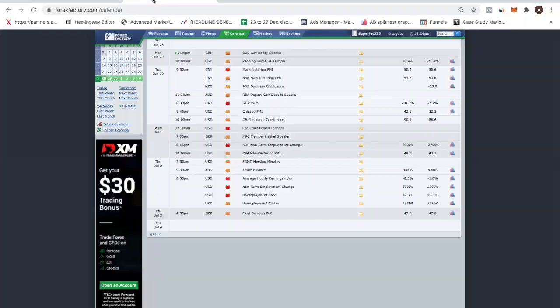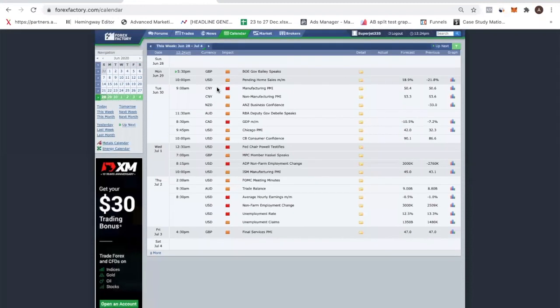So let's talk about this new trading week ahead. Today is the 28th of June, so we're going to trade June 29th to 3rd of July. We're also ending June and heading into July.